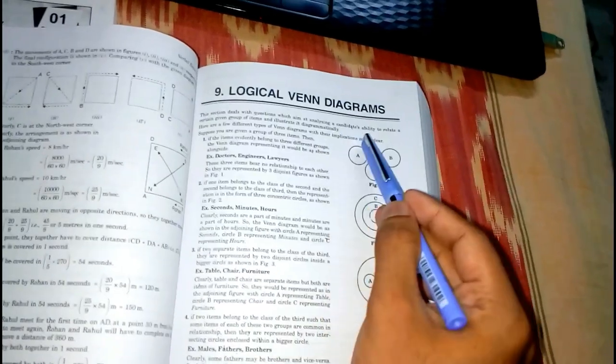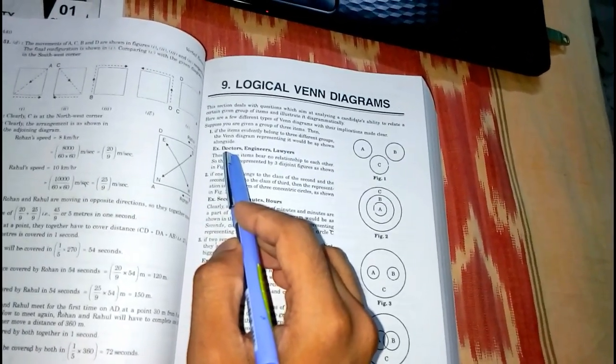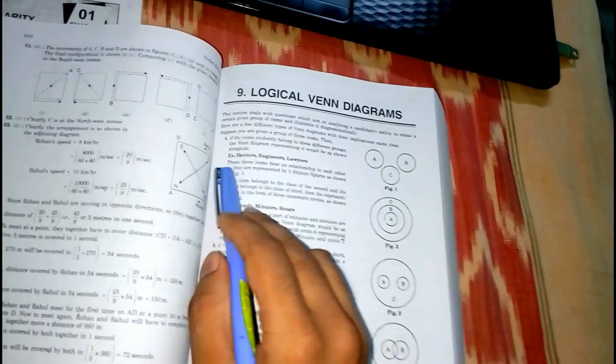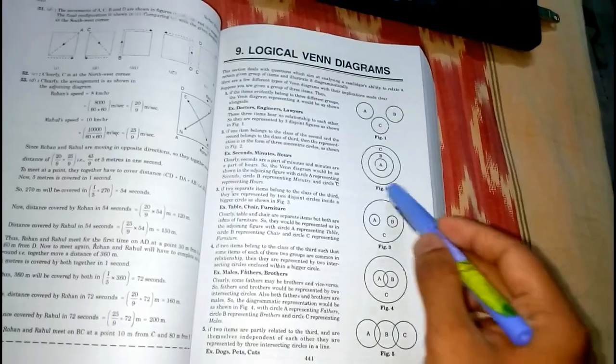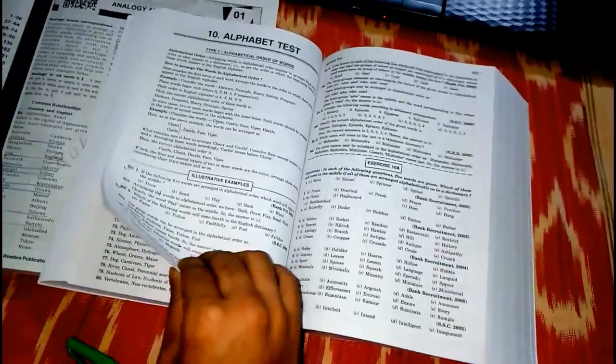Looking at the logical Venn diagram chapter, the best thing about this book is the explanations with implications. For example, doctor, engineer, and lawyer have different occupations — they don't bear any relationship among them. Then an example like table, chair, and furniture: both table and chair belong to furniture, so they are in the same set. The book first describes everything, then moves on to examples, and then exercises.